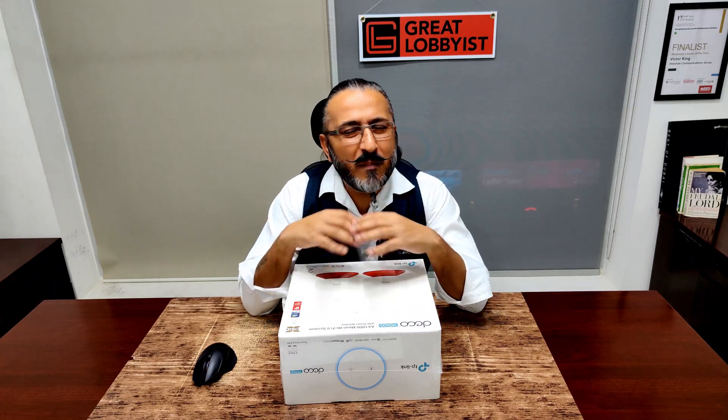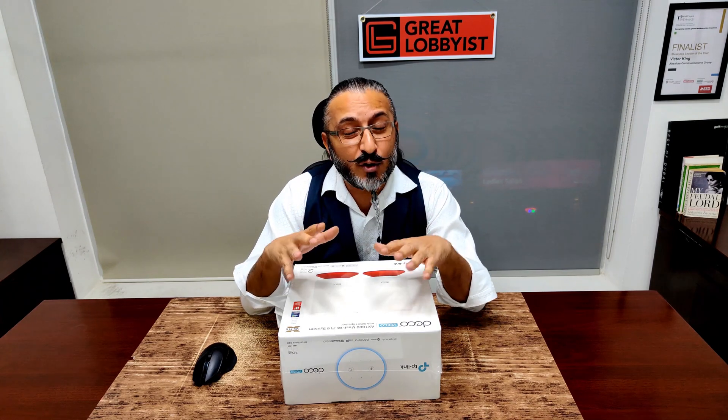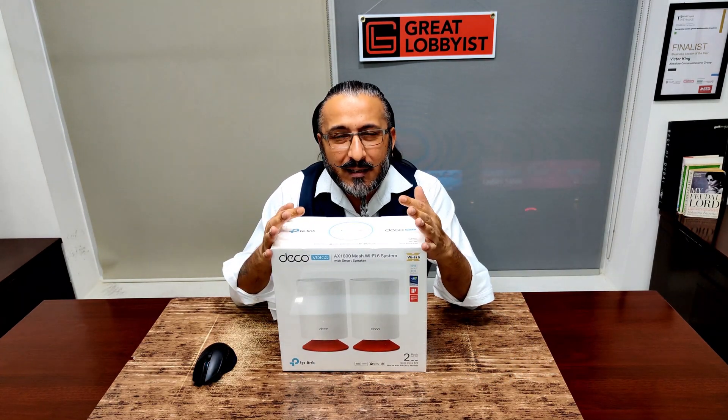Hello guys, this is your friend the Great Longest I'm Pak, back with another awesome video. Today I have with me a very unique product — not just beautiful technology. I promise you by the end of this video you'll fall in love with it and want to get your hands on it. Today I have the TP-Link Deco Voice X20.